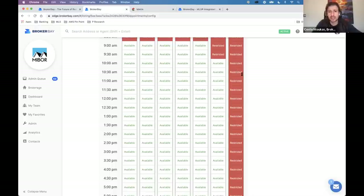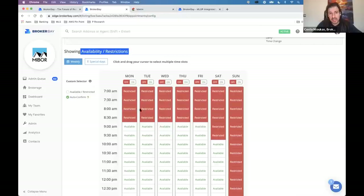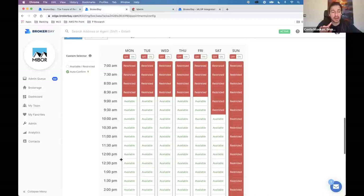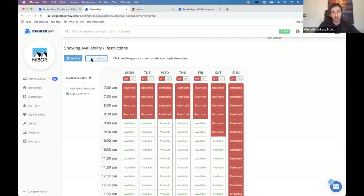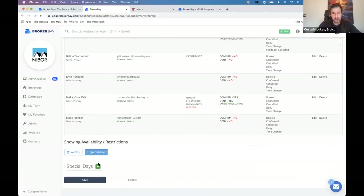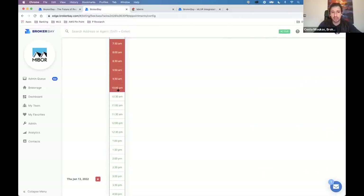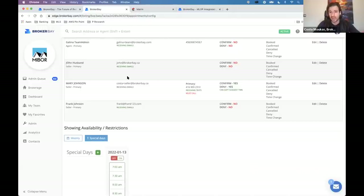Crystal Anderson asks: can you set up auto-confirm for the first couple of listing days and then seller approval afterwards? Yes, you can. The weekly restrictions are the generic rules for every day of the week, but if you have special days that you don't want to follow these rules, you can also set special days. So if you want to set the 11th or the 13th to auto-confirm all times, or restrict them, you can do that for those special days only.